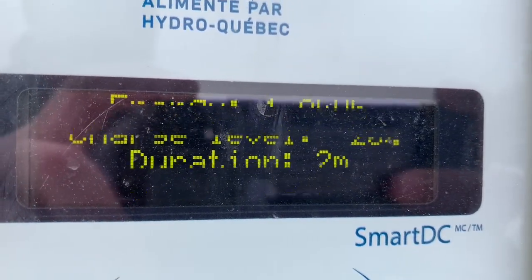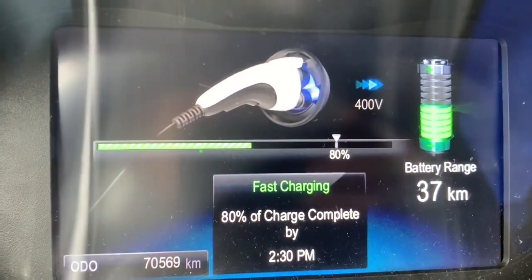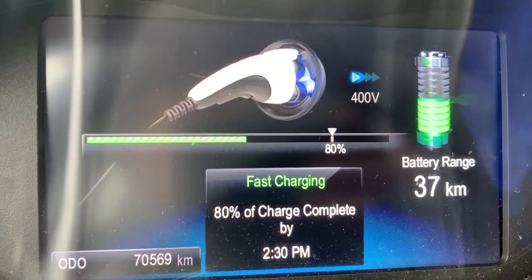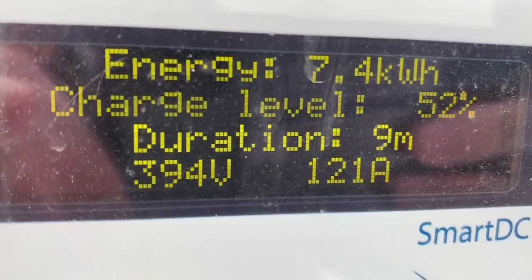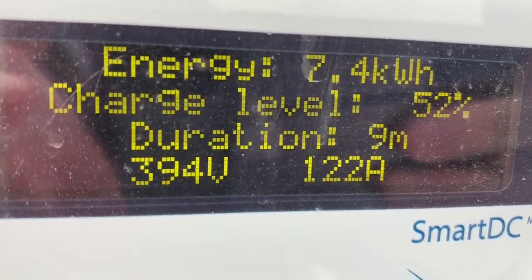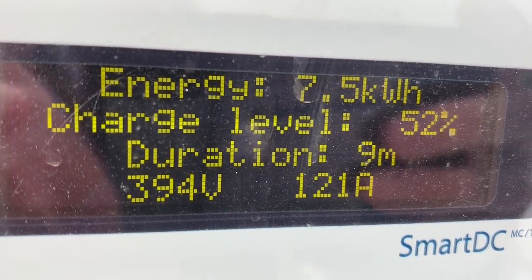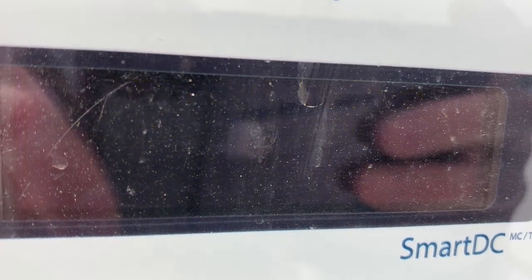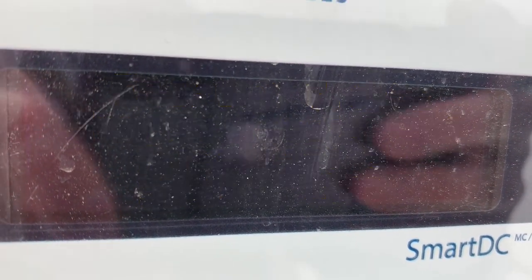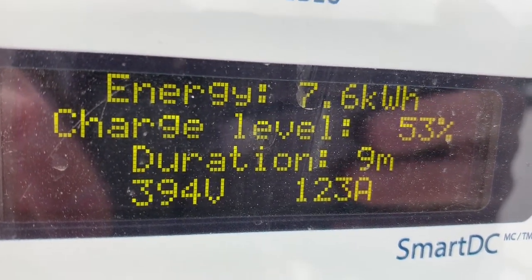This car will go right up to 80%, so you can see it's at 19%. I'll come back and record more when it's above 50%. So — 52%, 394 volts at 122 amps. Nine minutes in and we've gone from about 9% to 53%, and it's still charging at the full rate at around 50%.